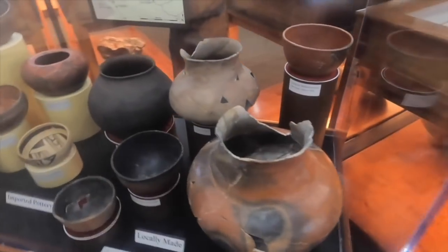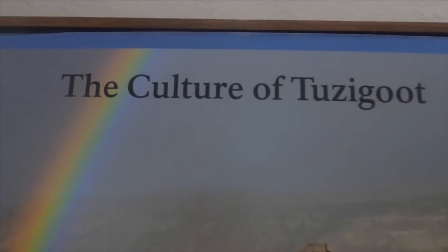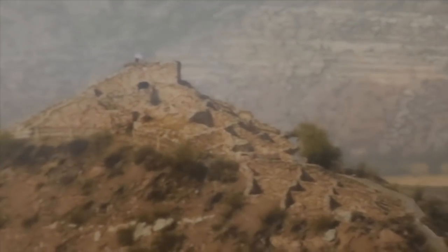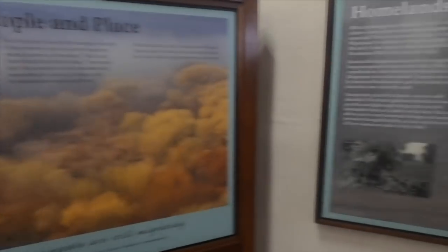So the Sinagua people were a pre-Columbian civilization that existed around the Verde Valley, Flagstaff, the volcanic area, the Caldera area, as well as the Little Colorado River and the Mogollon Rim. Just in case you're wondering how to pronounce it, the G is kind of silent — Sinagua, not Sinagua.